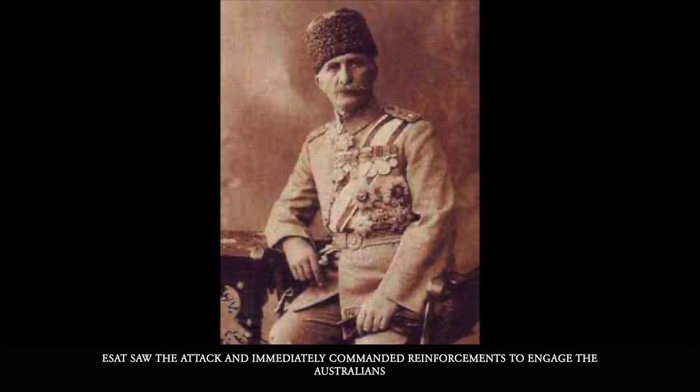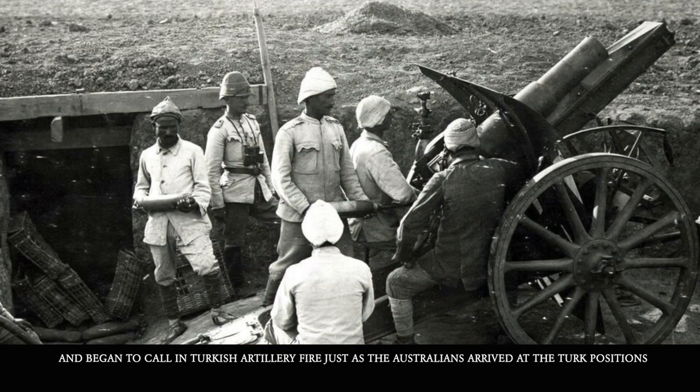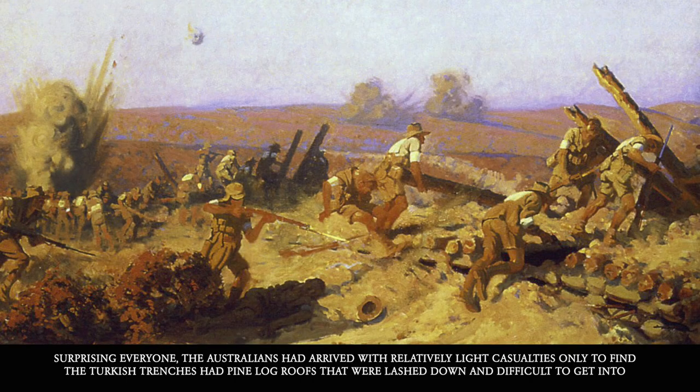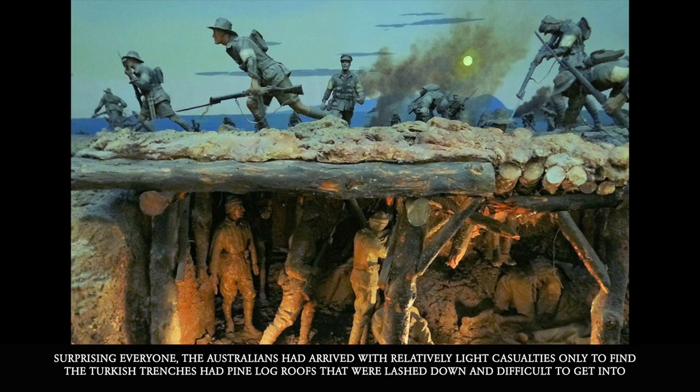Esat saw the attack and immediately commanded reinforcements to engage the Australians and began to call on Turkish artillery fire just as the Australians arrived at the Turkish positions. Surprisingly, the Australians had arrived with relatively light casualties, only to find the Turkish trenches had pine-logged roofs that were lashed down and difficult to get into.